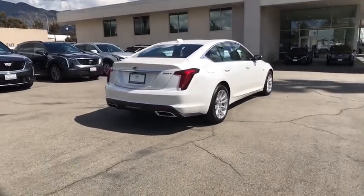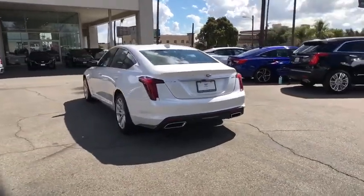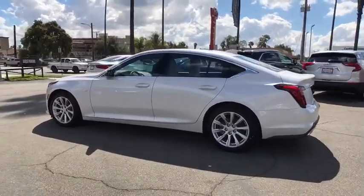Here are some of this vehicle's great options: backup camera, anti-lock braking system, power passenger seat, keyless entry, remote engine start, Bluetooth, leather-wrapped steering wheel, power steering, adjustable steering wheel, aluminum wheels.